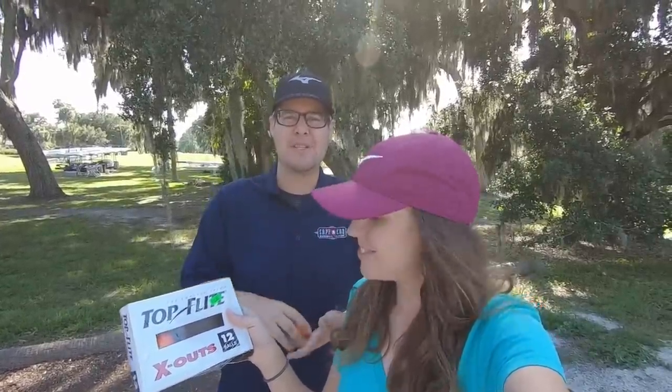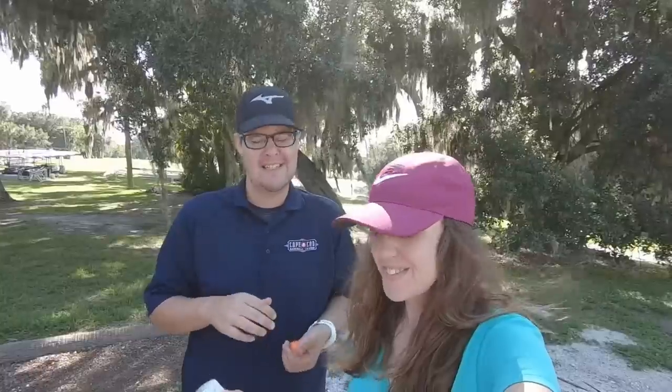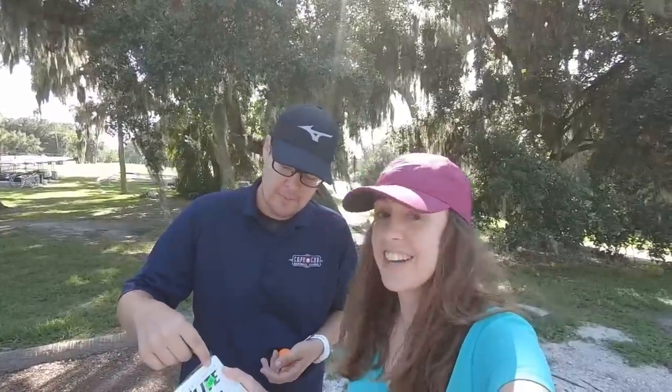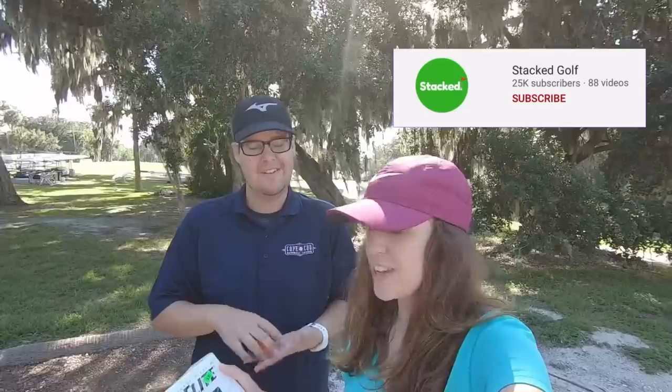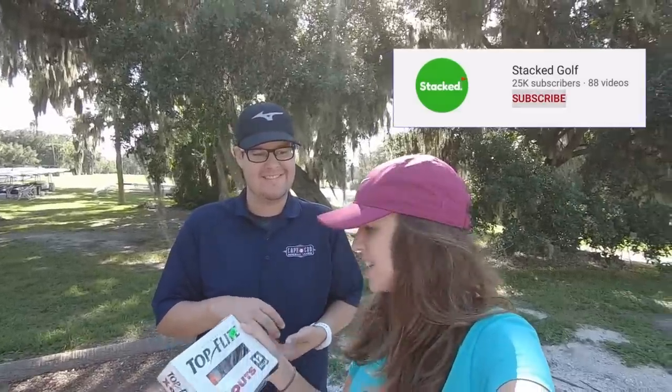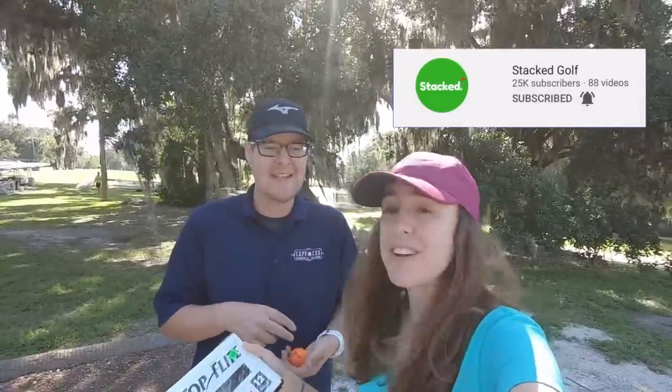We're gonna go out and play four holes, see what we can shoot, then compare it to a modern golf ball on a launch monitor — see if it's still the longest golf ball. That's their trademark, so we'll see if that's still in existence. We're gonna go out on the course and see if these are still as good as I remember.